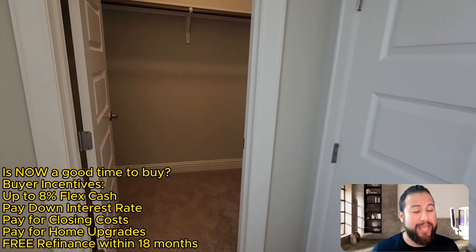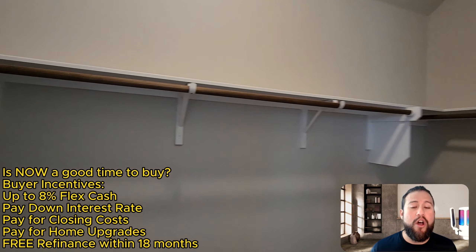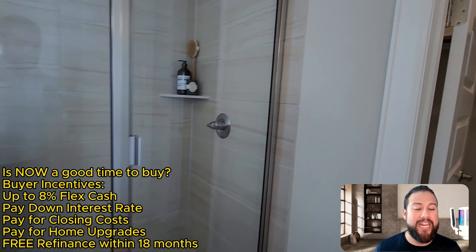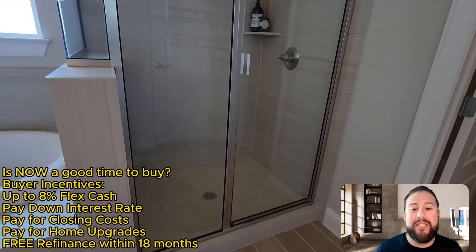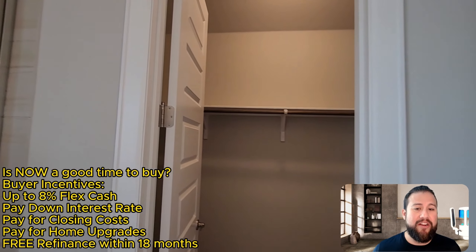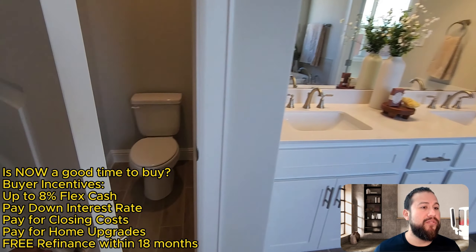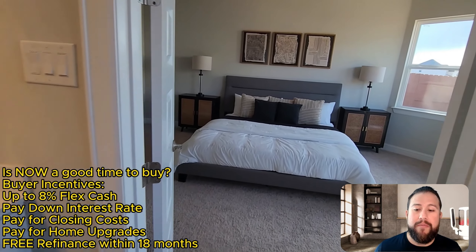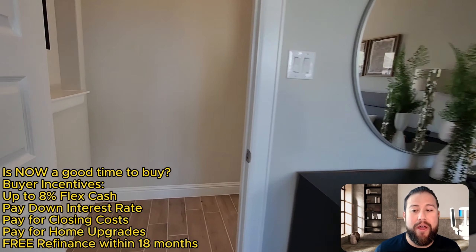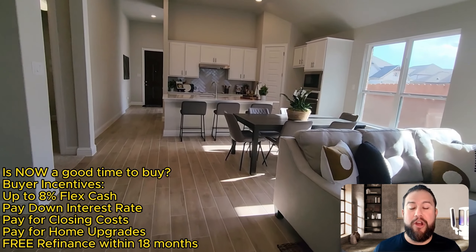That's the beauty of buying new construction and buying with a big builder: they have the flexibility to offer these types of incentives, which you will not see anywhere else — especially in the resale market. These builders have their own lender, and because of that they have a lot more flexibility with financing. I'm filming this February 5th, 2024, and the builder is offering 8% flex cash to you, the home buyer.